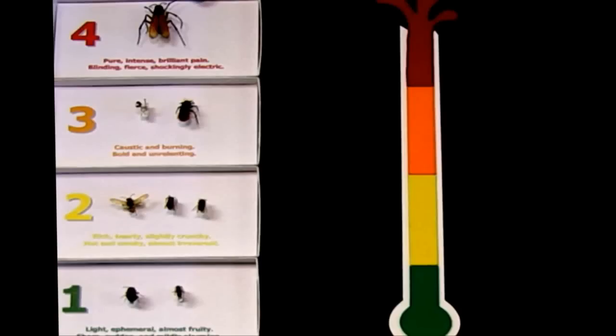This is one of our fan favorites of the education materials that we bring out for various events both at the museum and outside of the museum. It's about the pain of various bees, wasps, and ants, and it's called the sting pain index. These various species are ranked on a scale from one to four, with four being the most brutal and one being the softest stingers out there.